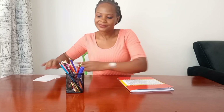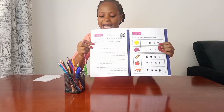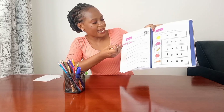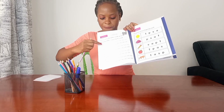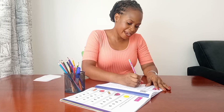Now friend, in your workbook I want you to find lesson five. On lesson five they are asking us: write the letter as you say its sound. So we have the letters here — you're going to practice forming them like we've learned previously, as you say the sound.